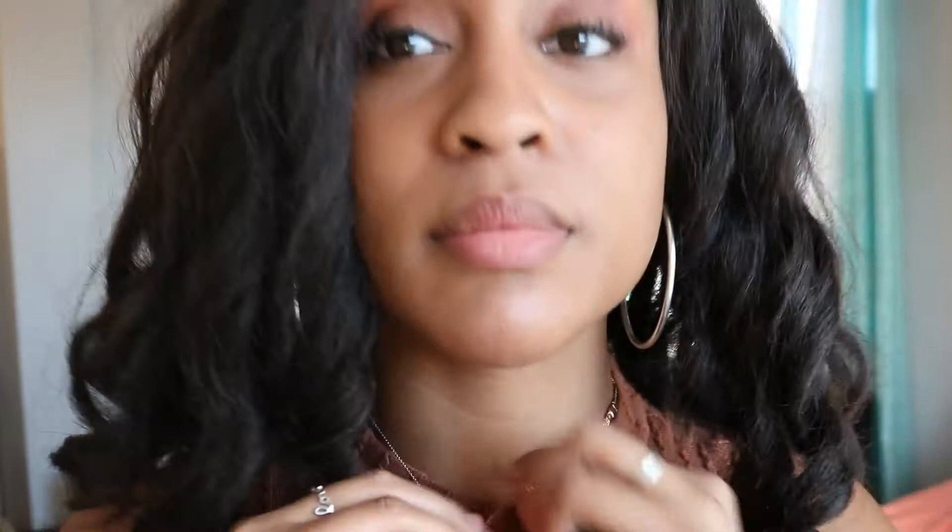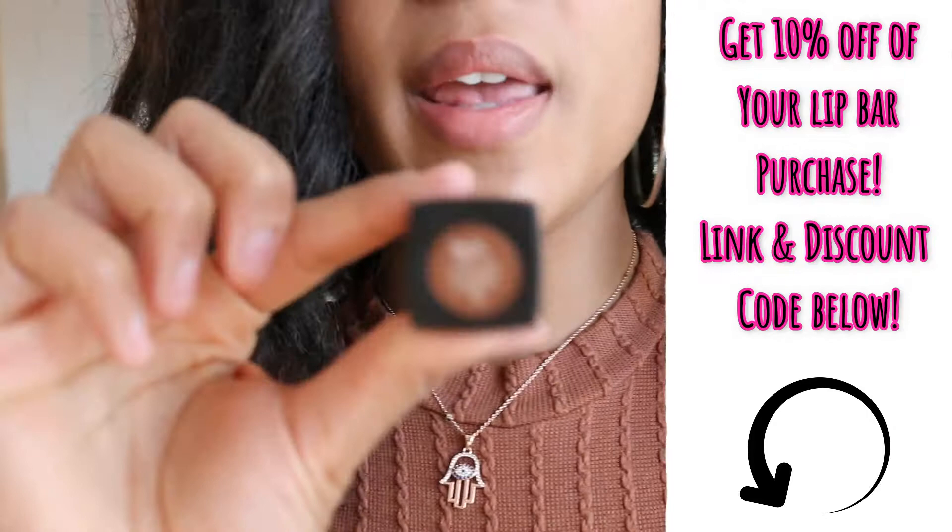I decided to try it on today because of my brown shirt right here. I'm pretty sure the color will match. This is a little sample of what the color is supposed to look like, but let's see what it actually looks like.